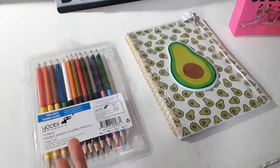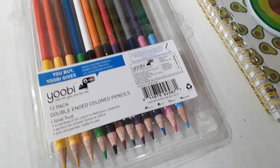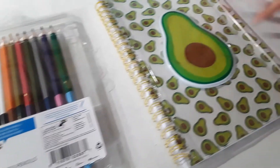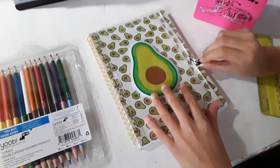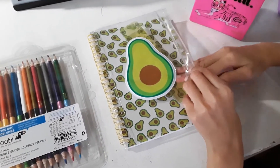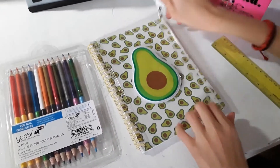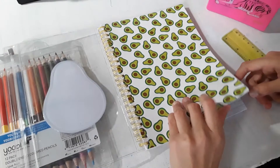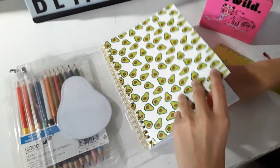So these are double-ended colored pencils — they have two ends, and there are 12 of them in here, also from Yobi. And here's my avocado notebook — I love it. It has a giant avocado in front, and when you pull the little Yobi bird there's a little pouch where you can put your ruler, colored pencils, anything. When you flip it over it's like a giant avocado land, and there are pages with lines on it if you want to write things or just draw.